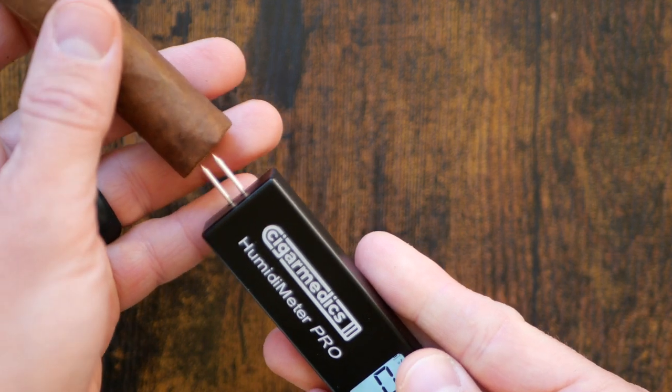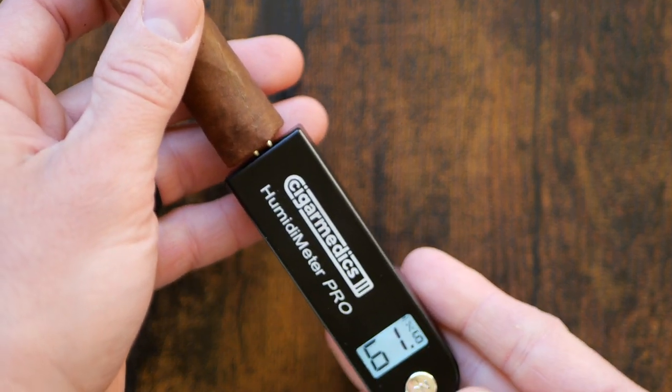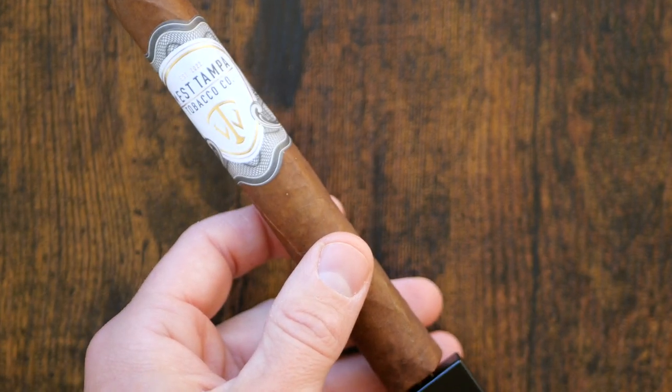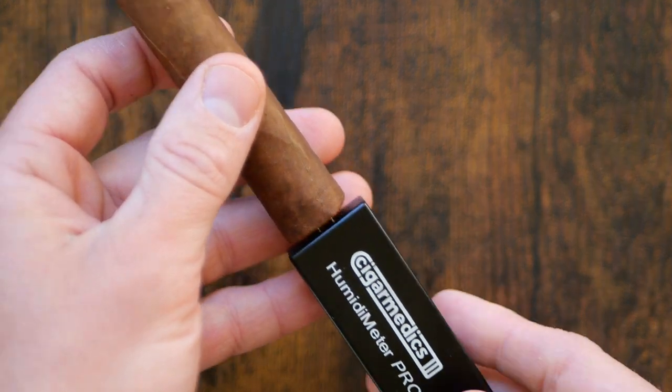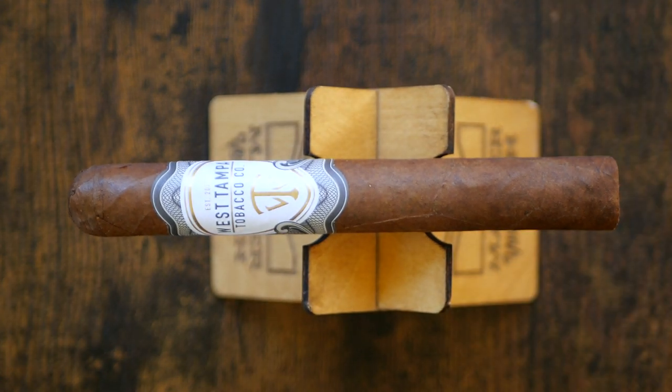We had a great time reviewing that cigar. The Pilon, which I also have a stick of that we have to review. The Bones, which I do not have a stick of, but I believe DJ over at Pick Jimmy Cigar Reviews said that the Bones was pretty interesting, as well as several others. So West Tampa comes from a very good lineage of cigar making, and it is Rick's first brand out on his own.